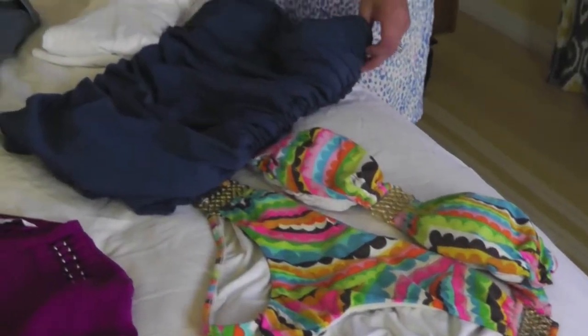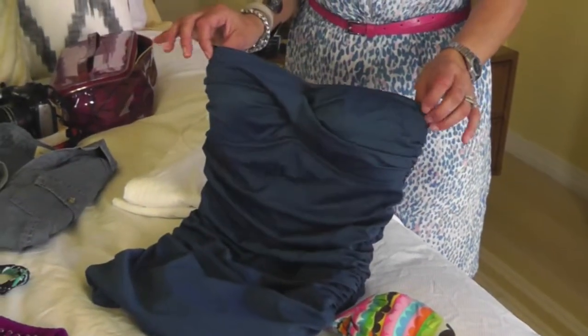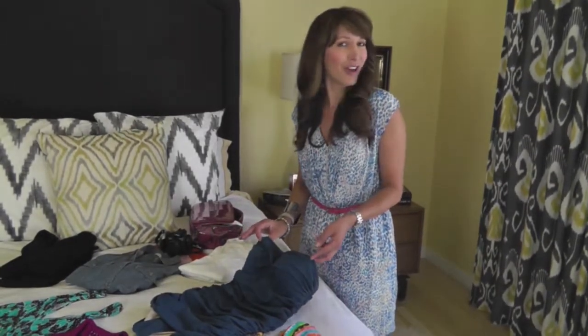First up is the bathing suit. Of course we all want to get a tan when we're on a beach-bound vacation, but I always suggest also packing a one-piece, because you want to indulge and have some dessert — so come week's end, a one-piece can help your figure look smooth.